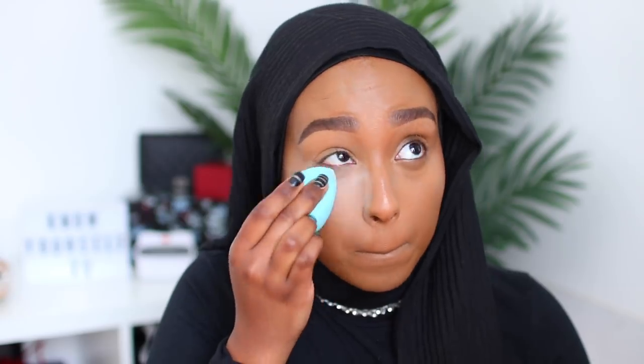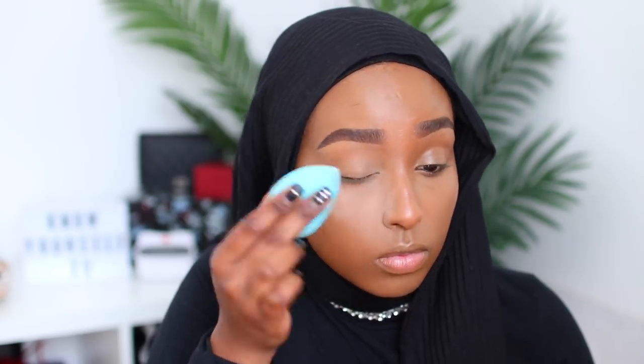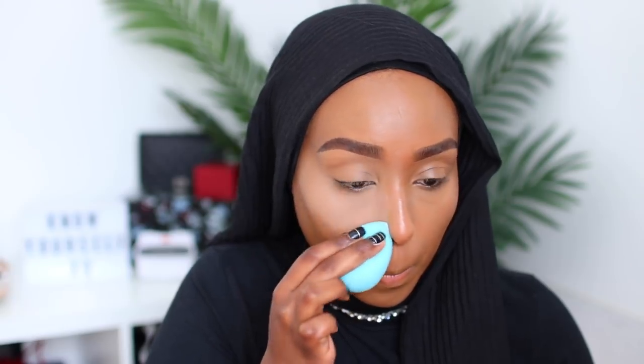You can see the brightness that just brought to my face — it's like my under eyes are glowing. Now equally as important we've got to set that. I'm using the Too Faced Born This Way Setting Powder — one of my favorite setting powders. It adds a really nice healthy glow underneath the eyes but it doesn't cause flashback, which is very important for a red carpet look. I'm just taking that on a beauty blender and setting that concealer in place.